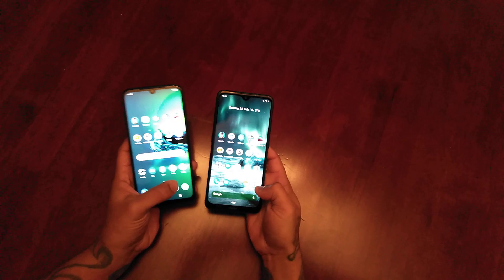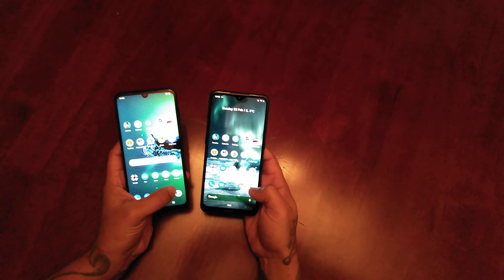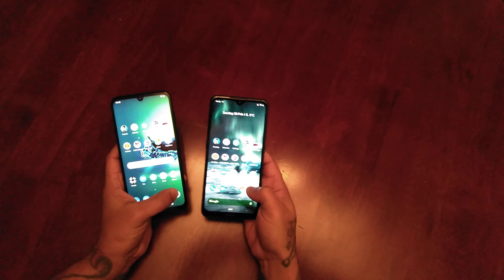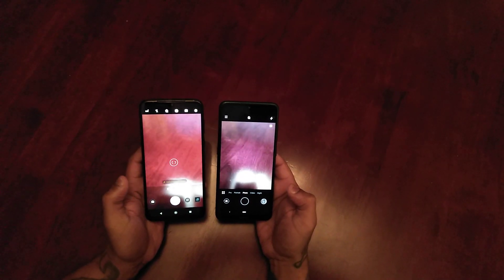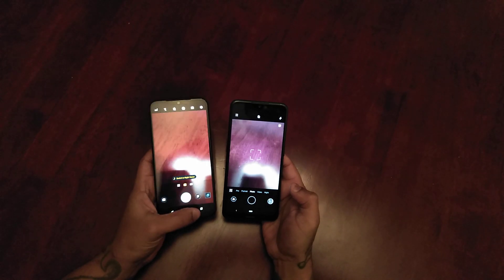Let's try the cameras. I'm going to press them both at the same time. And the Moto G8 Plus won that time.